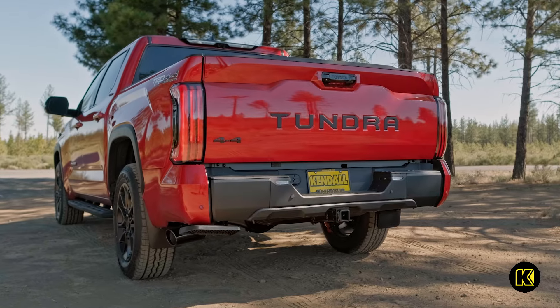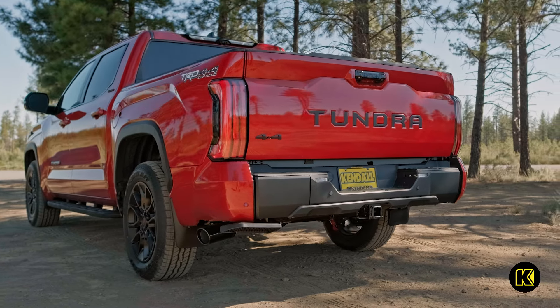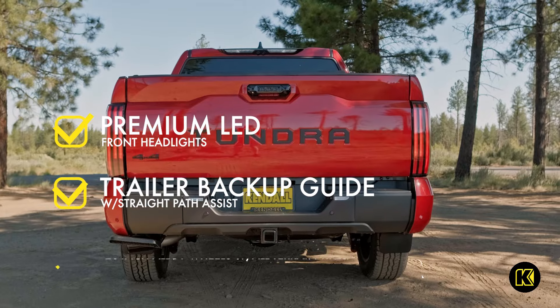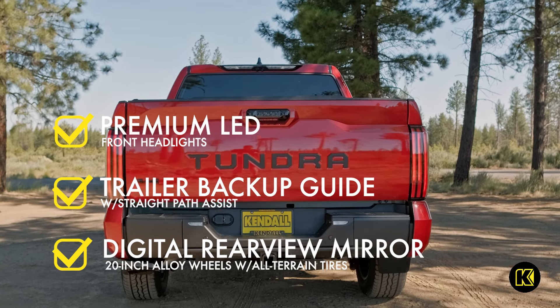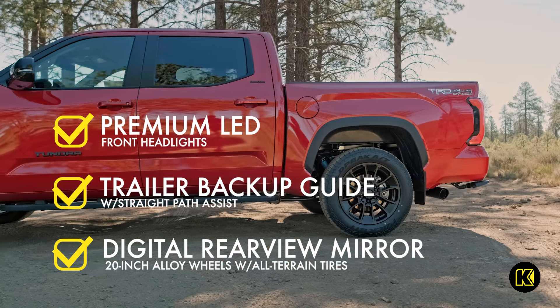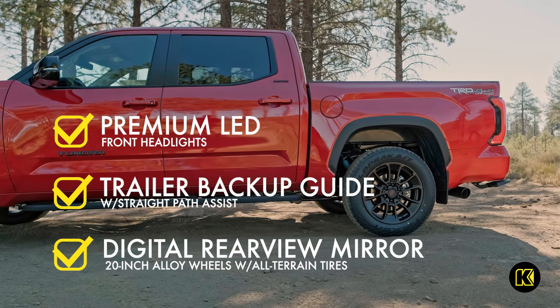Conveniently tow your trailer using the available Limited Premium Package. This package provides premium LED headlights, a trailer backup guide with straight-path assist, and a digital rear-view mirror. These features make it easy to tow your camper for a weekend getaway to the mountains or the Oregon coast.